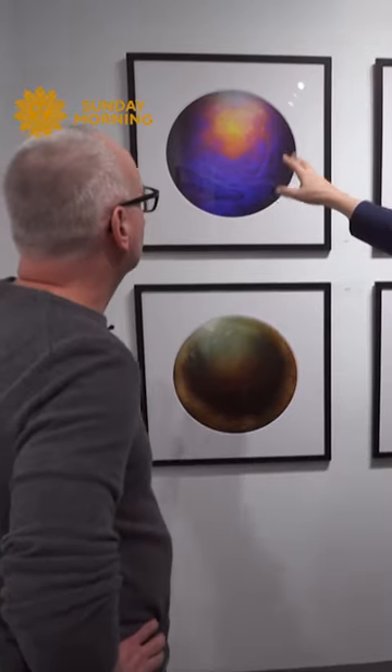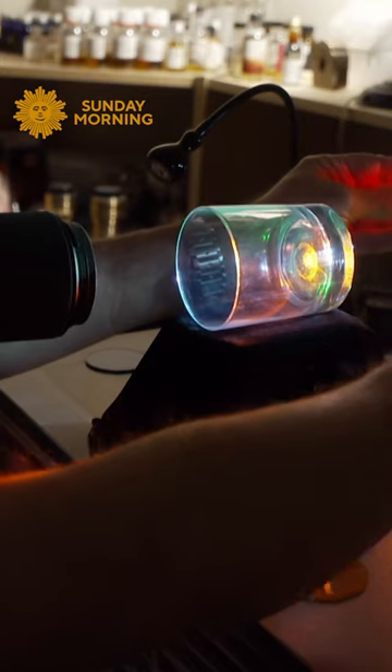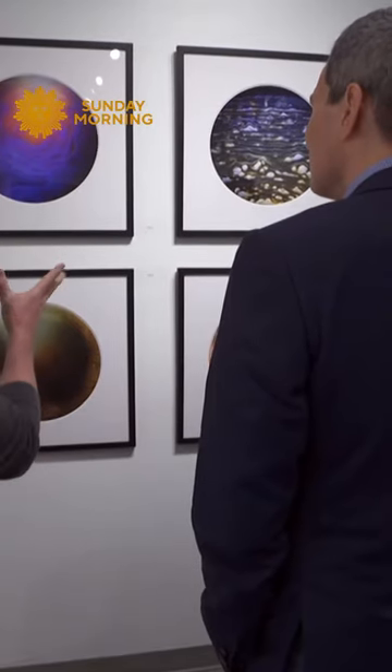So tell me about the color. The whiskey didn't look like that. It did not. I put different colored lights, different colored gels in from behind. So that's what's giving the purple and the blues and the orange.